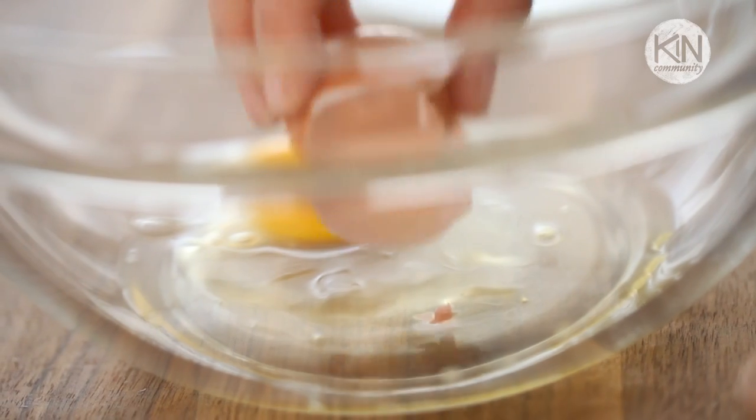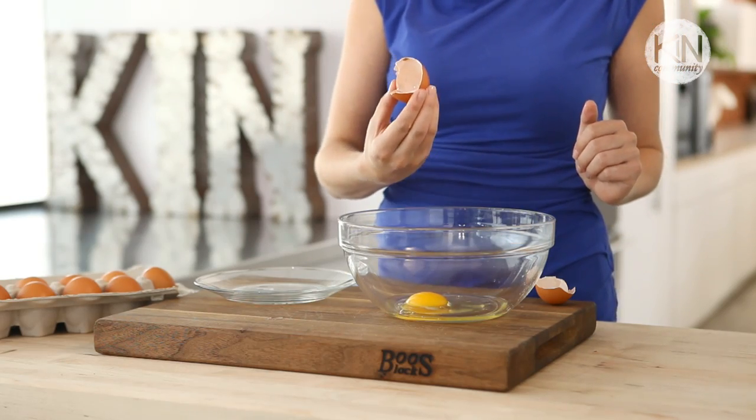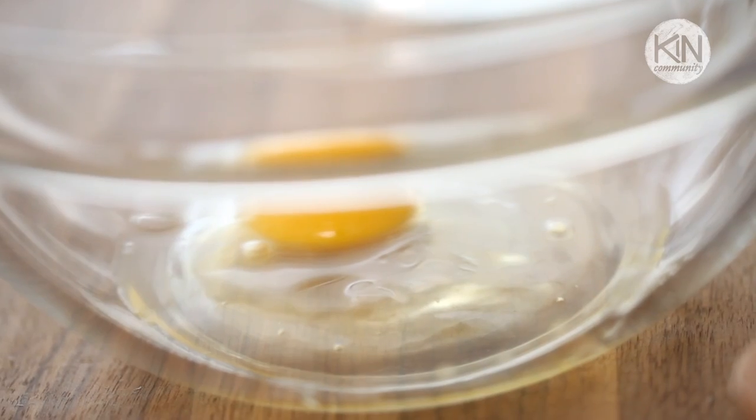But if, even after following all this sound scientific advice, you do end up with a piece of shell in your bowl — the secret is to use an eggshell to remove that rogue piece effortlessly, like this. Voila! Your soufflé is saved.